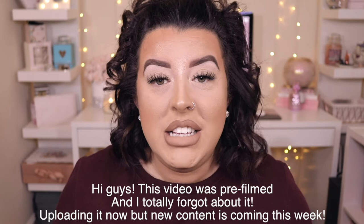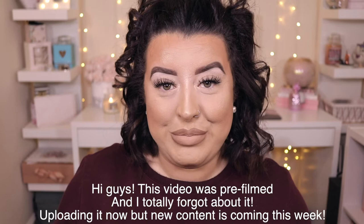Hey guys, welcome back. Today's video is just going to be a quick little tour through my home beauty room. My beauty room is basically where I practice my makeup, where I get ready, where I do my hair, where I film videos, and if I ever work from home, this is the room that clients come to and this is where I do their makeup or teach lessons.